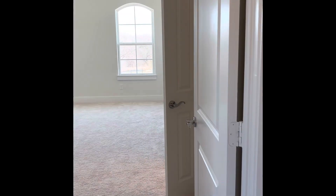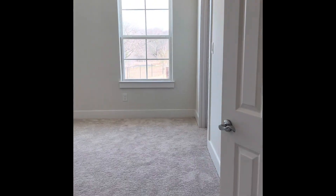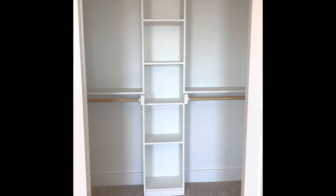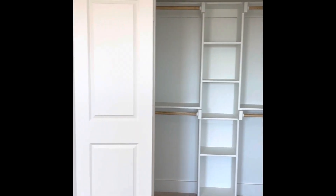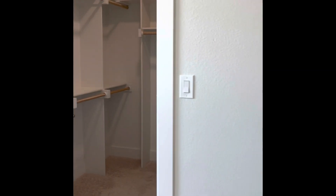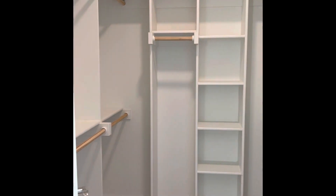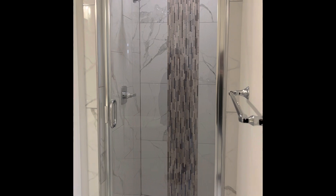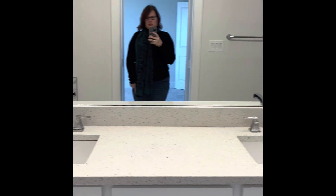Off of the living area, you have the primary bedroom. More natural light - the lighting in here is really beautiful. You actually have double closets: one is kind of a step-in with custom woodwork, and the other is a walk-in. And then you have the master bathroom with a beautiful walk-in shower and a soaking tub.